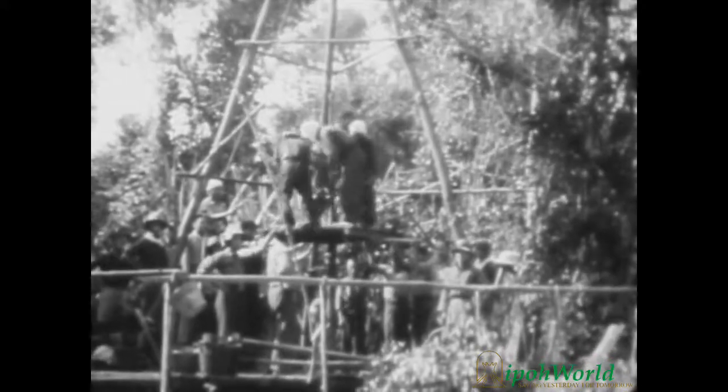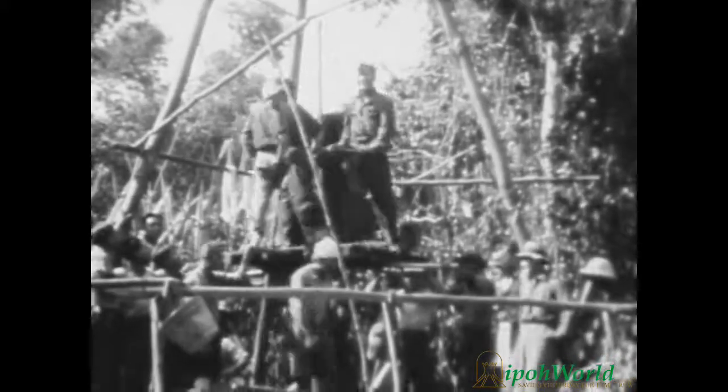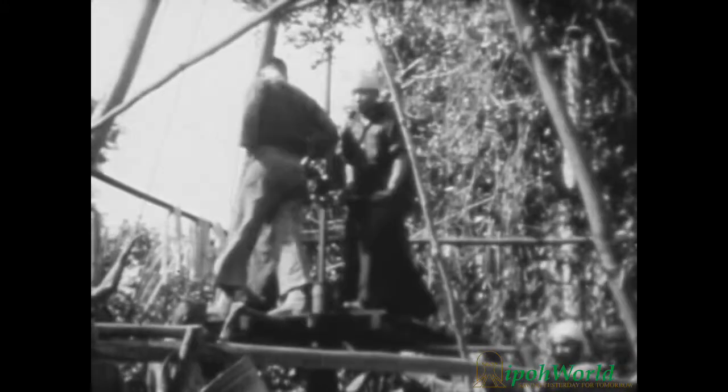Today other Chinese and European companies use the most scientific methods of getting the tin from the surface or from beneath the surface of the earth. Yet it is interesting to note how primitive means and the use of manual labour still prevail.